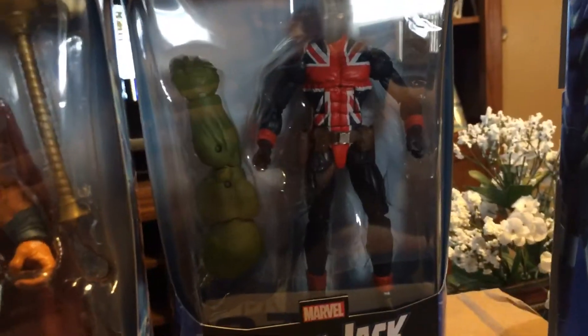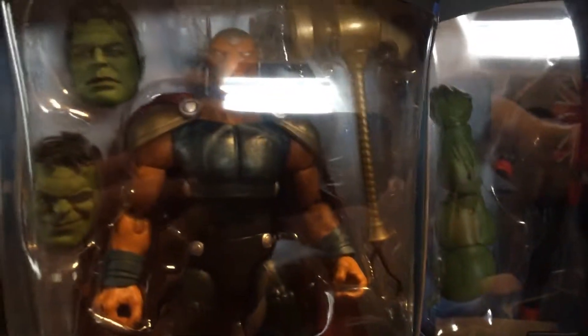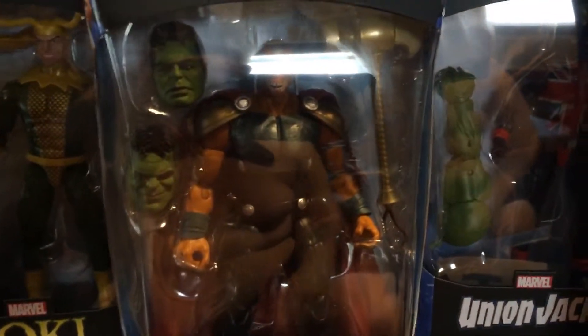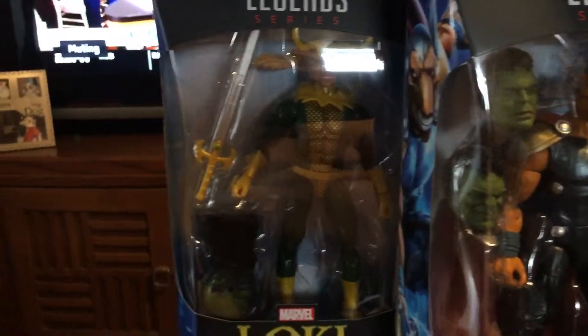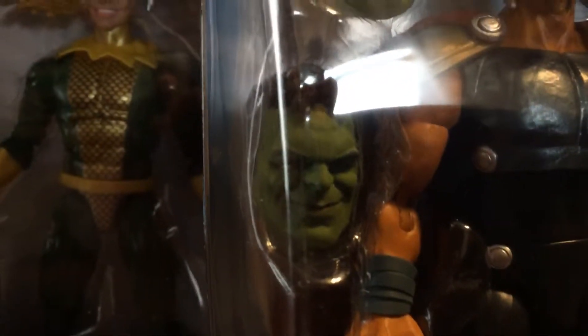Sorry for the poor lighting. Union Jack — I can complete my Invaders. You guys remember the Invaders: Captain America, Human Torch, and Union Jack. And yeah, he's Beta Ray Bill — my second favorite — with two head sculpts. Look at that one. And of course comic book Loki.